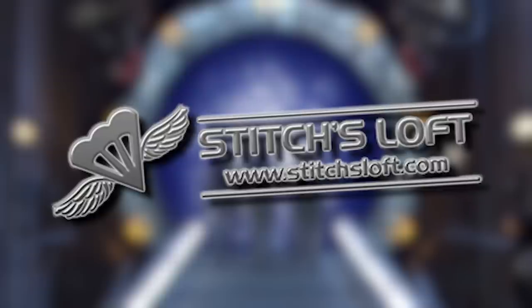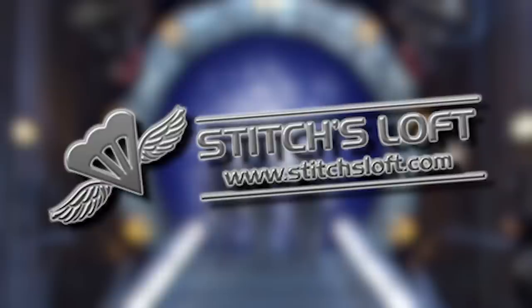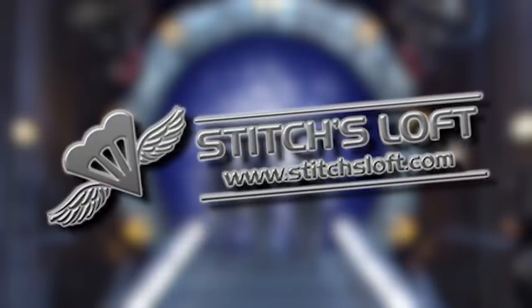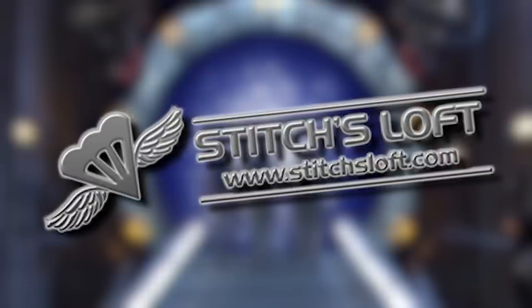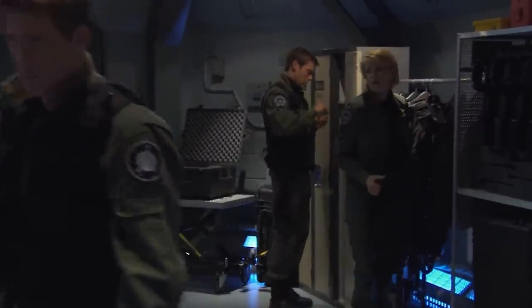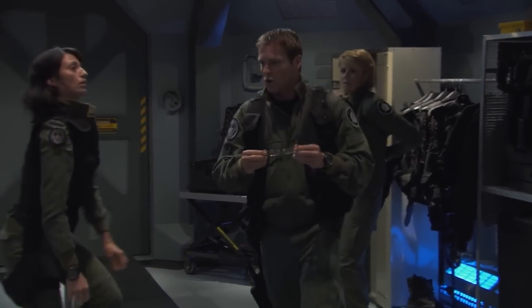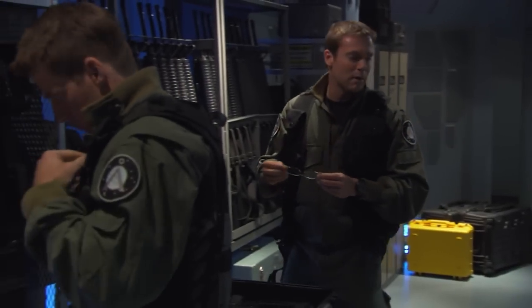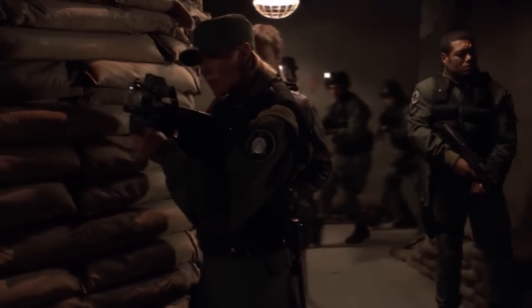Before we wrap up this intro, we want to acknowledge Stitches Loft, who partnered with us and helped extensively with the research, writing, and input on almost every level. Stitches Loft is essentially your one-stop shop for the most screen-accurate replicas of almost every piece you'd need to put these uniforms together. Being that SG-1 ran for 10 seasons, a few of which ran alongside Stargate Atlantis, it's important to note that a lot of things prop and costume-wise changed or were adjusted over time. We'll be covering the more general and universal aspects of these pieces while lightly touching on the intricacies.